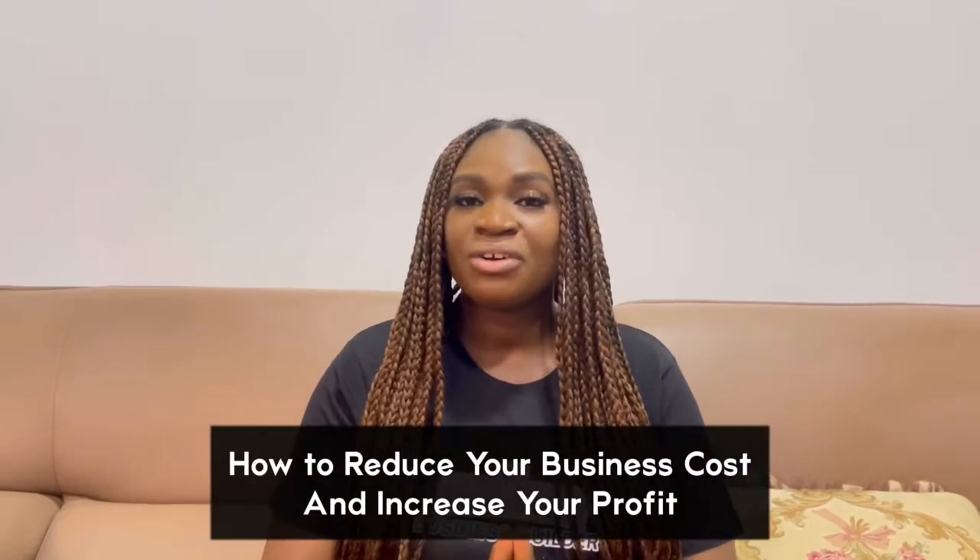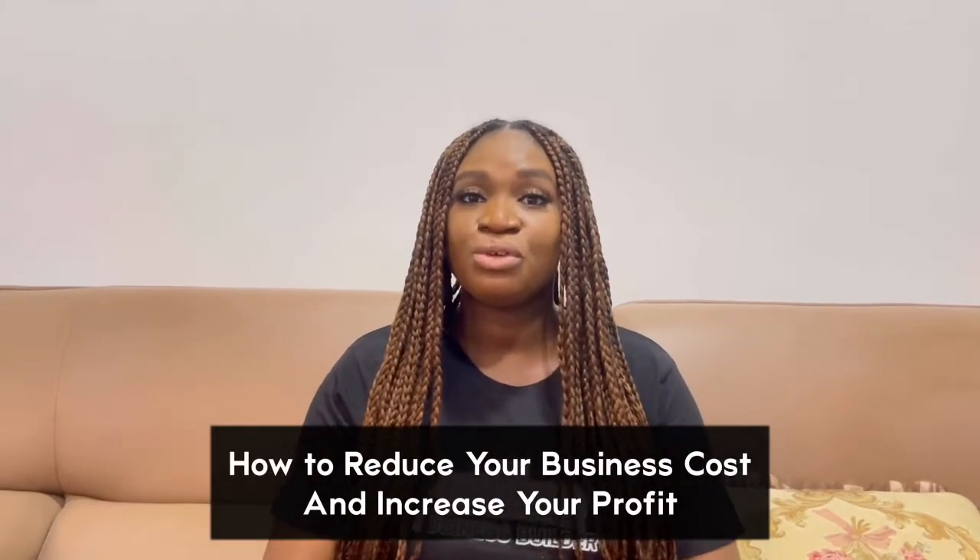Hi guys, welcome back to my YouTube channel. If you're a returning subscriber, thank you for being here, and if you're new here, please do not leave without subscribing. My name is Eki, I am a business consultant and a business growth enthusiast. What I do is help aspiring and existing business owners start, run, and build profitable businesses.